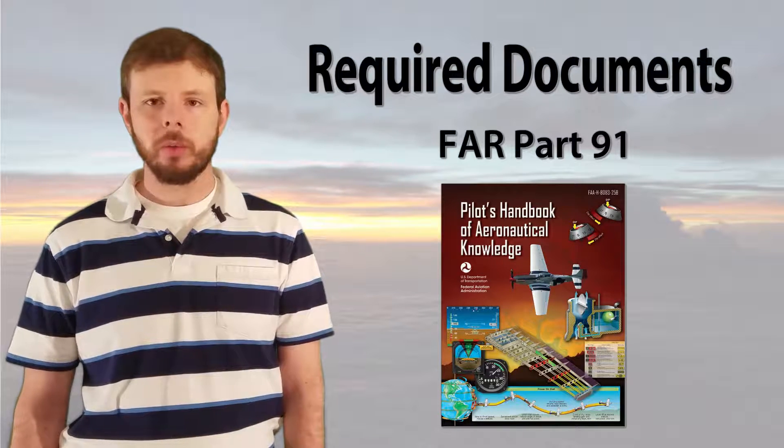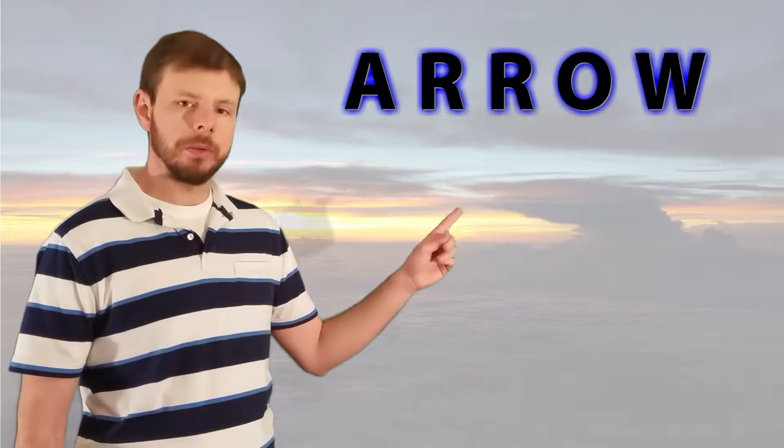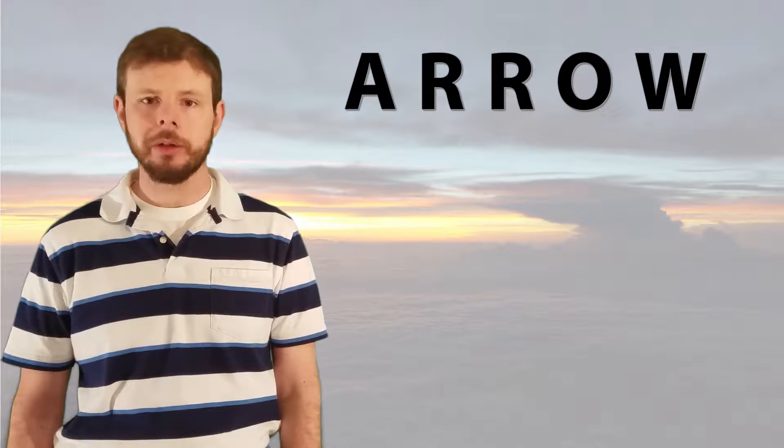Now, we're going to use another one of our mnemonics, and in this case, the word ARROW. We'll list off each one of these items, and then we'll go back and talk about them in greater detail.